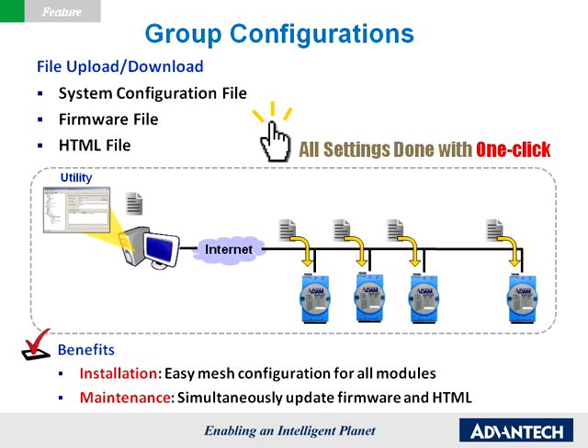Every Atom 6200 module is equipped with group configuration capability to reduce repetitive effort and quickly finish multiple module setups, including firmware upgrade, configuration, and HTML file, all at one time. With just one click, all settings for multiple modules can be done simultaneously, and users can finish module installation faster because configuration time is dramatically reduced.